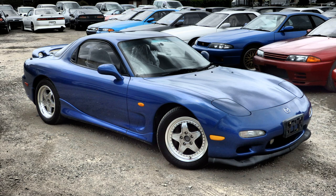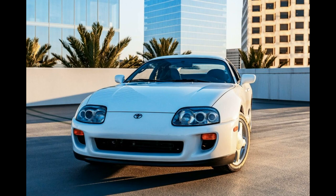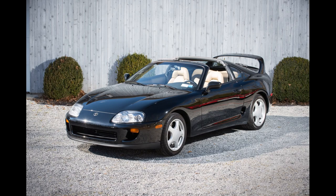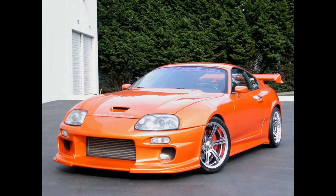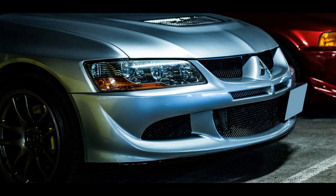Toyota Supra Mark 4. Banned in 1993. The high-performance engine exceeded power limits and emission regulations were not met. Current status: eligible for import and registration under specific import schemes like the 25-year rule.